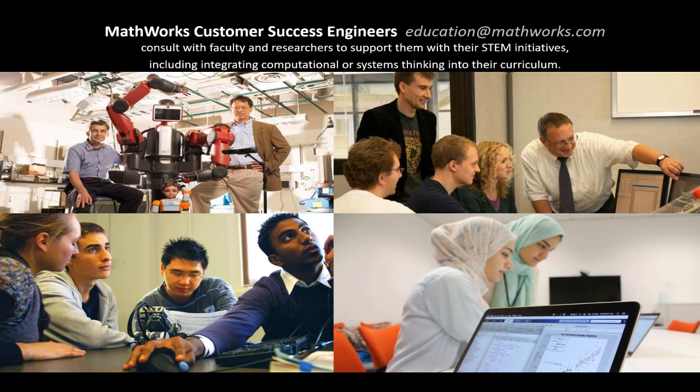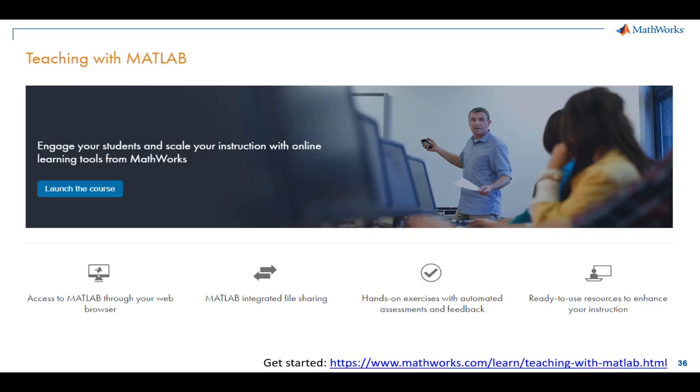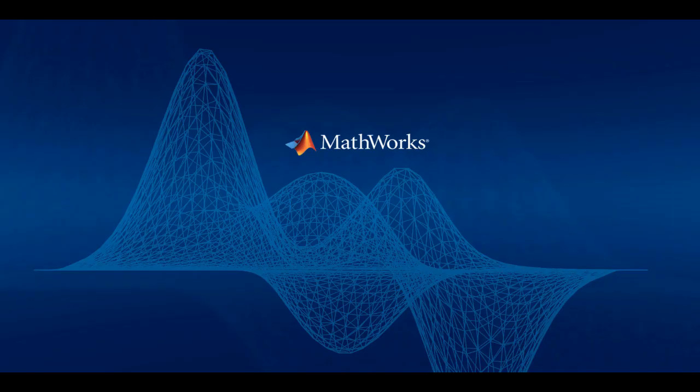If you have any questions, you should reach out to your customer success team at MathWorks by emailing education@mathworks.com. We work with faculty and researchers to support curriculum updates, contribute to industry advisory boards, and advise on the latest technology for multi-disciplinary research and commercialization efforts. As a reminder, to get guided hands-on experience with many of these resources we've discussed, I encourage you to try our instructor training. Thank you for attending this webinar.